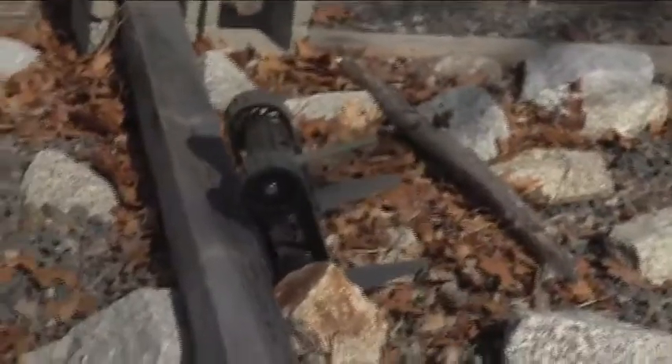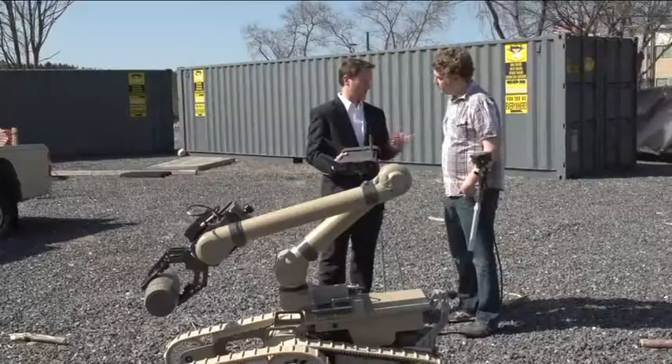It's been an awesome day. We picked up some IEDs with the Warrior robot, got to throw the First Look around, checked out the new Scooba, talked to some really smart people about robots. Thanks to iRobot and thanks everyone for joining us.